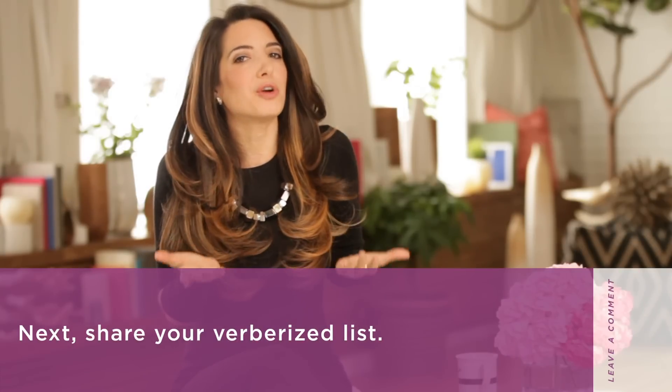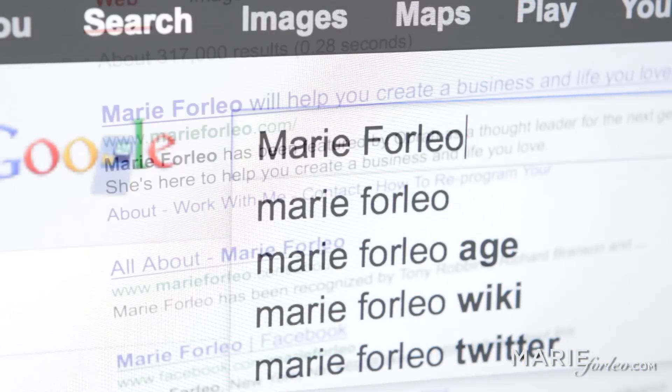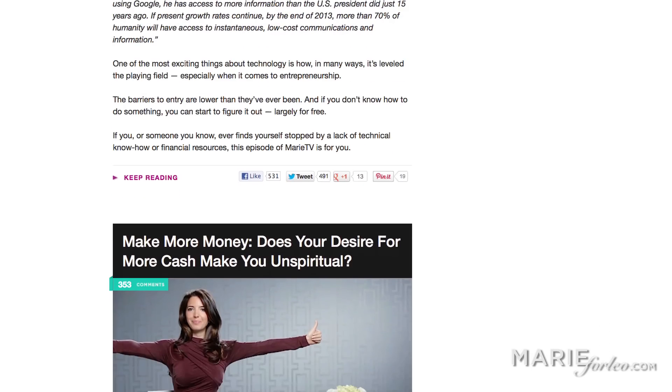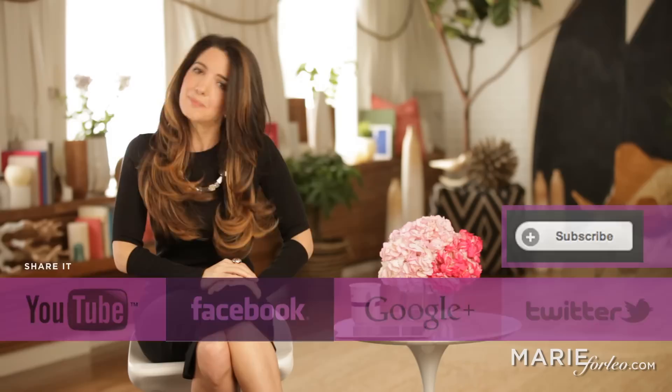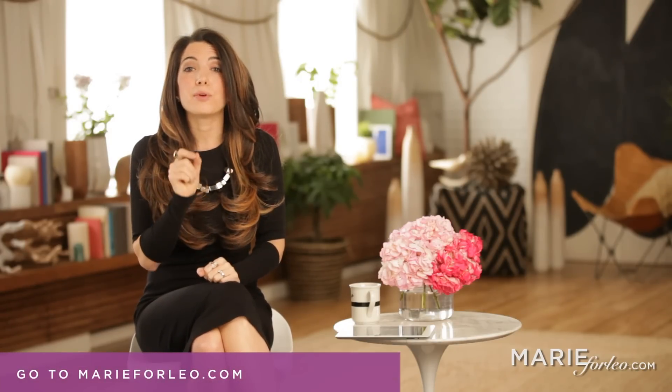Then share your new verberized list. As always, the best discussions happen after the episode over at MarieForleo.com, so go there and show me your new verberized list right now. If you liked this video, subscribe to my channel and share it with your friends. If you want even more awesome resources to create a business and life that you love, plus updates I only share by email, get over to MarieForleo.com and sign up. Stay on your game and keep going for your dreams, because the world needs that special gift that only you have. Thank you so much for watching and I'll catch you next time on MarieTV.